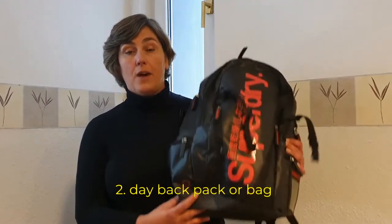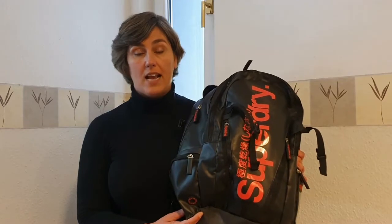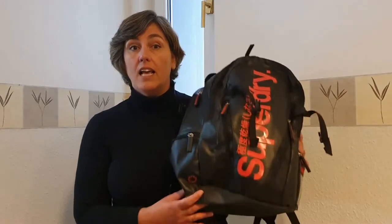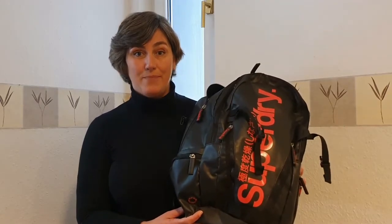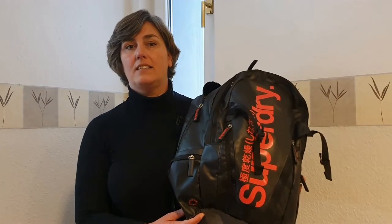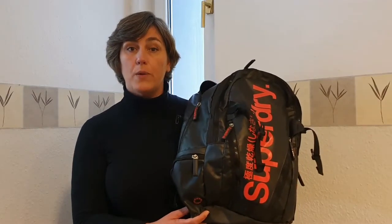The second item is a daily backpack. I use this one as hand luggage. I have my laptop in it and everything. When I'm at a destination I use this as a daily backpack for going to the beach or even hiking, and it's also big enough that if I go somewhere for one night I can easily put the stuff I need for that trip in here.